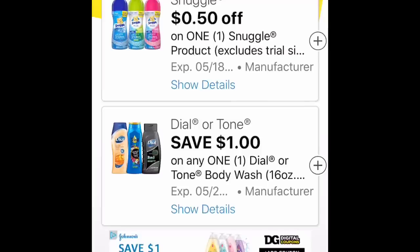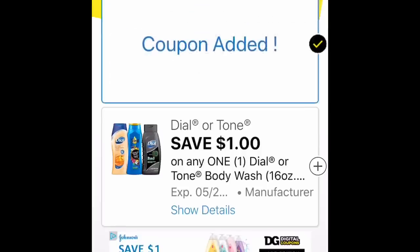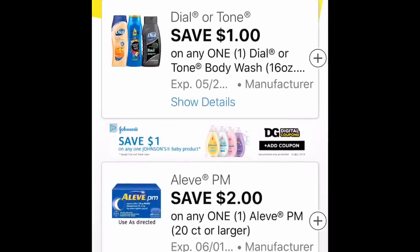The Snuggle is 50 cents off. We also have a Saving Star rebate for that as well. There was some Snuggle in the clearance section — the scent boosters — but I wasn't able to find any. They might be gone by now.